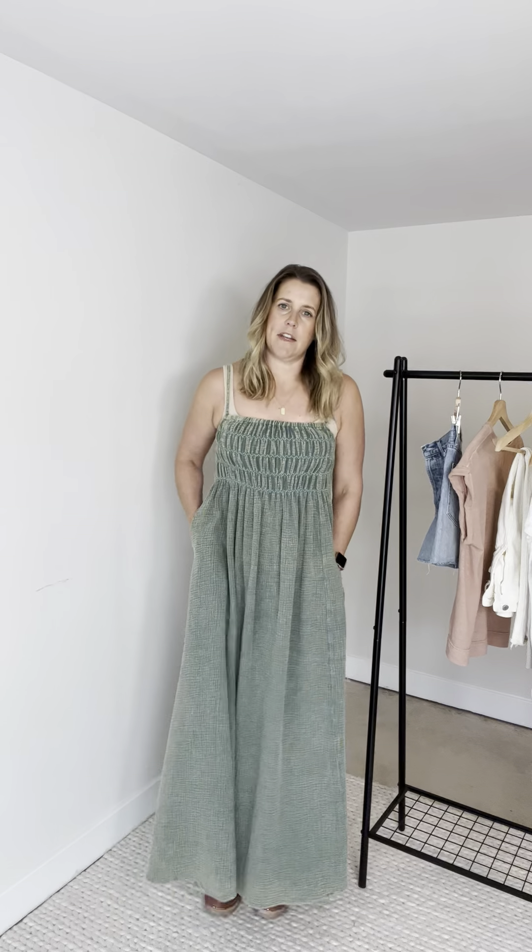It's this really comfortable cotton material that kind of looks wrinkled. It's green but it's got a washed kind of look. It's really cute and really different, and obviously it has pockets. It just goes straight down — no flaring or anything — just a really pretty dress.